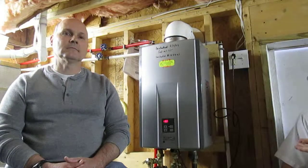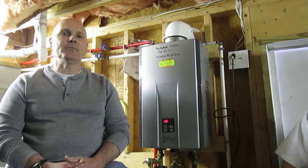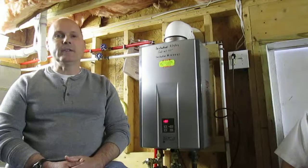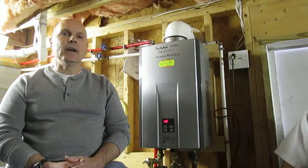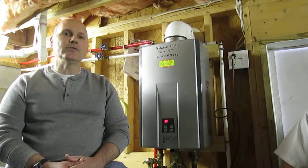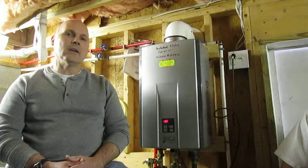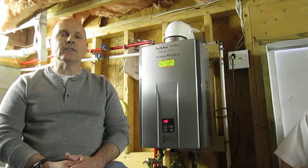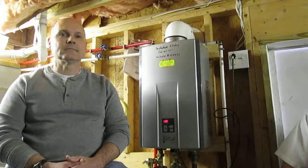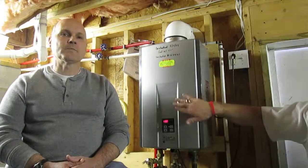What led you to go tankless? When our water heater started leaking — it was in the attic — I'd heard too many stories about water heaters failing, flooding the house, ruining the floors. I was looking for another location, but the crawlspace is too short for a traditional water heater, so the plumber talked us into getting a tankless unit on the outside wall of the crawlspace.